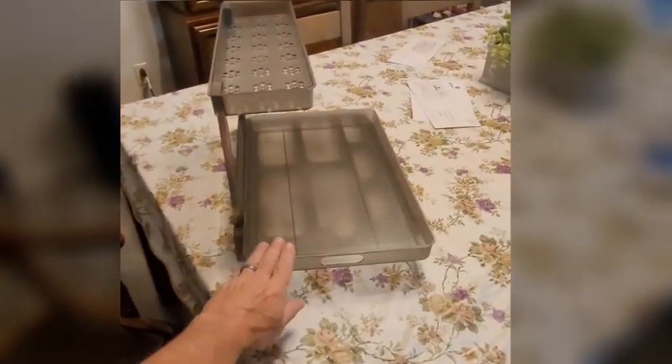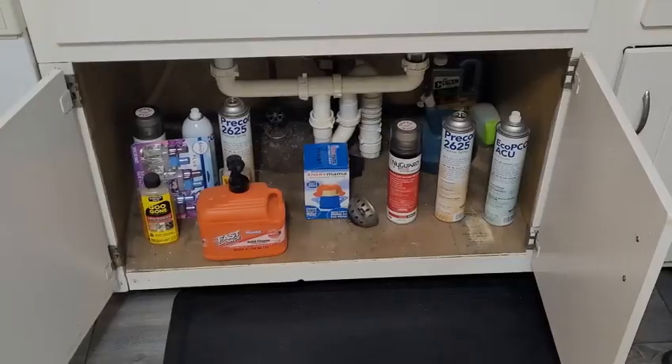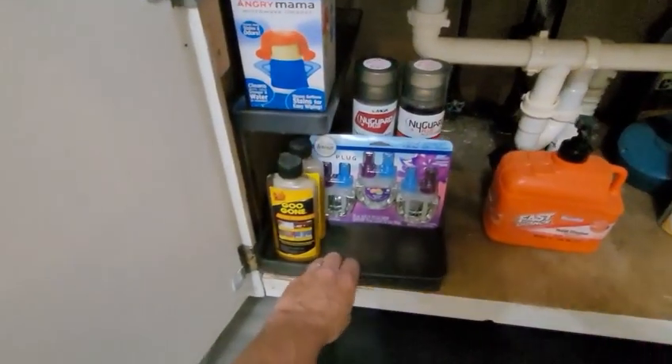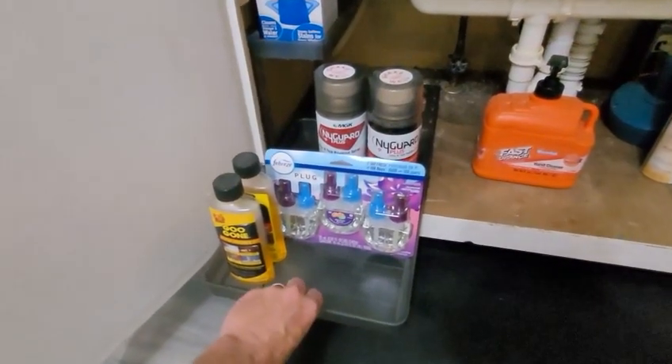This is a pretty sturdy under-sink organizer. I've had a few that weren't as sturdy as this one. It was easy to put together — only has two bars that snap right in, don't need any tools. When the drawer slides out it's pretty sturdy, and those are some heavy bottles in there — it didn't flip out or anything.